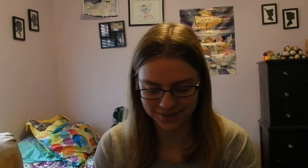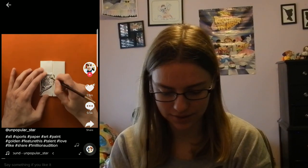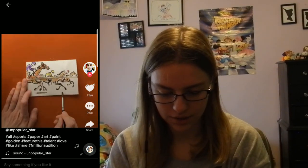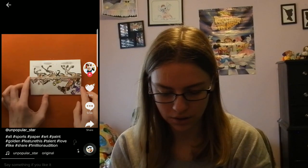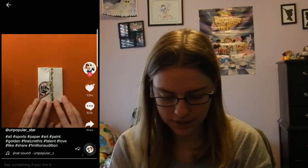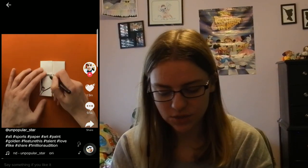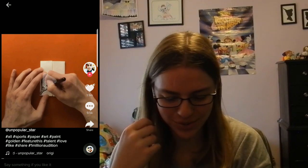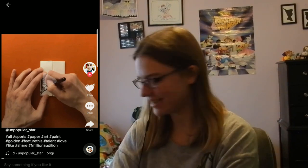Alright, let's try to find another TikTok that I can make art from. What is this? Oh! Whoa! That's cool! That's really cool! I don't think I can do that. Okay, hold on. Let me... I want to try, though.